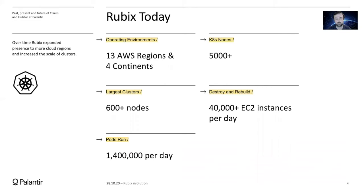In 2019, we gave a talk at KubeCon Europe and since then Rubix expanded into four more Amazon regions. We doubled the number of Kubernetes nodes running across the fleet to 5,000. Also per day, we destroy and rebuild almost 40,000 instances, and it's not uncommon for us to run 1.4 million pods during the day.